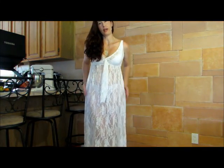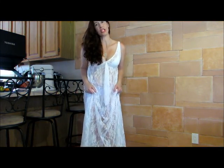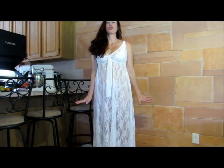Now this is being sold as a cover-up, but I have to be honest, that's not what I'm going to use it for. This is just too pretty to cover up a bathing suit.